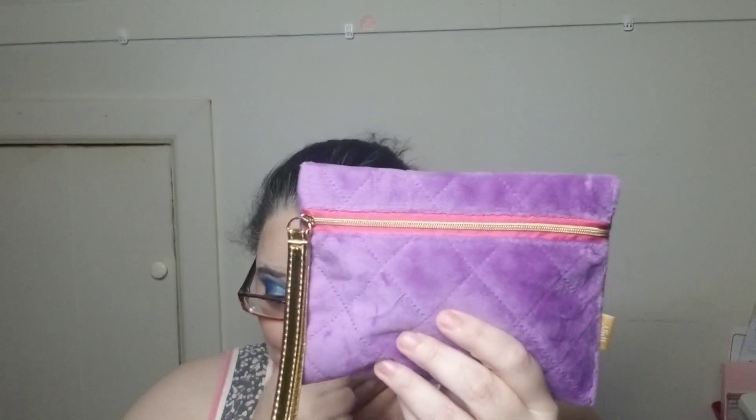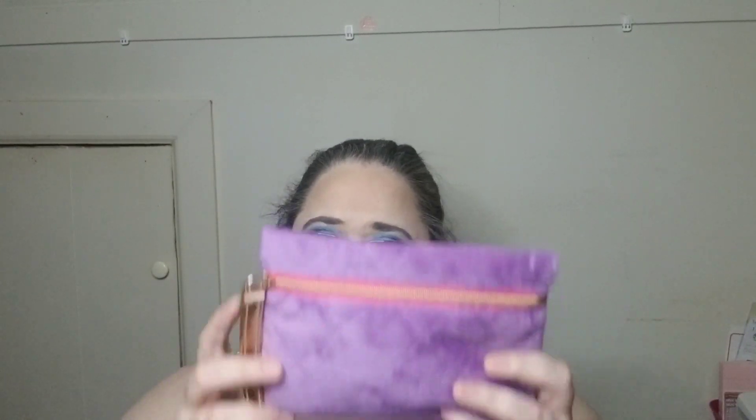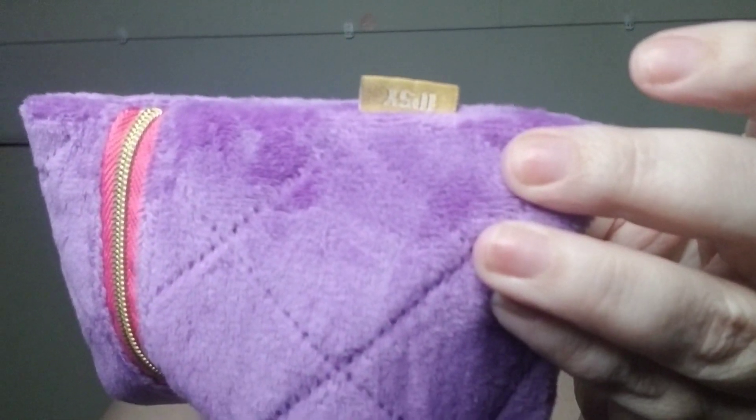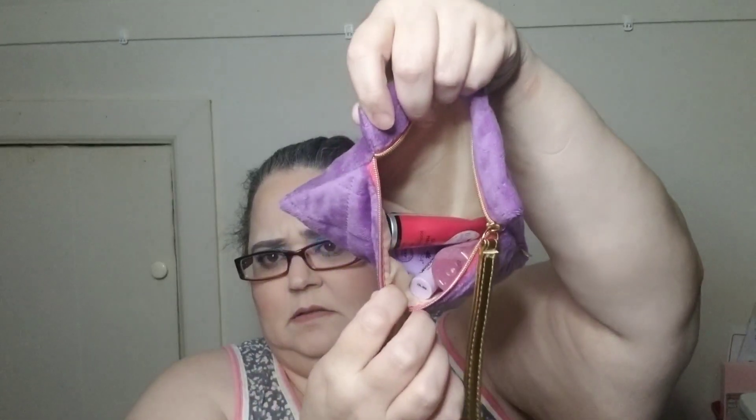I've got everything out of the bag. These new bags are pretty. This was my add-on and this is the bag for this month — I was hoping I got the pink one. It's very soft and velvety, with a nice long pull handle, and of course there's always the little Ipsy tag on it. It doesn't open on the top, it opens on the side. Let me count — there are five items in here.